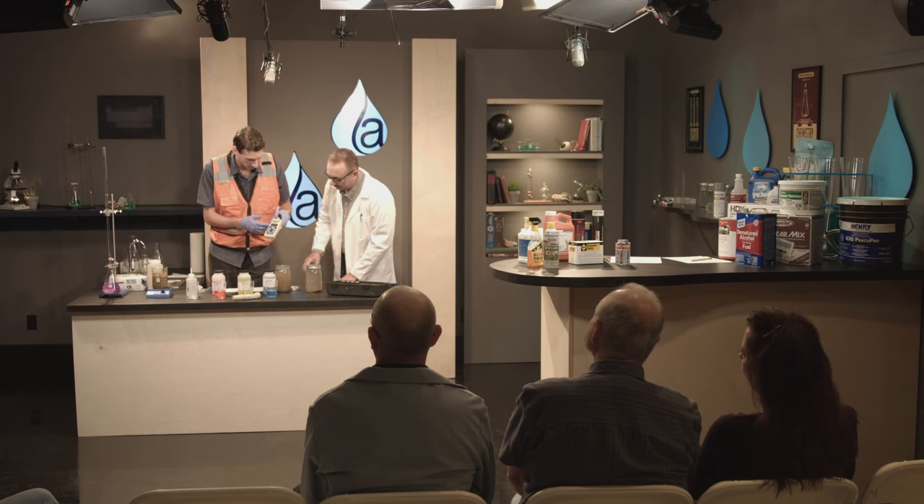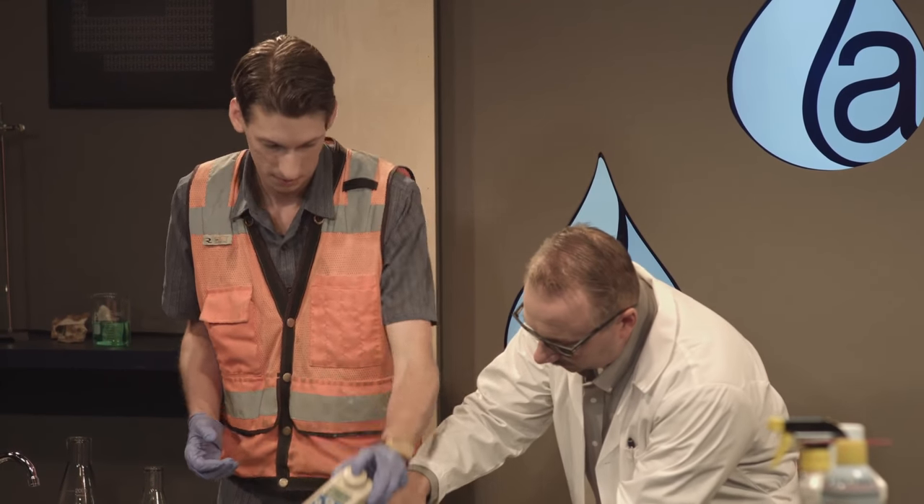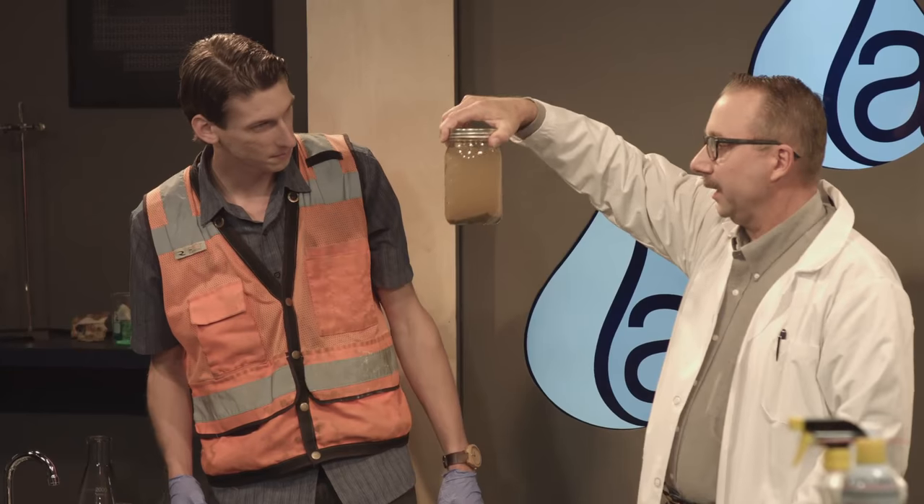We're actually over for turbidity at 397 NTU. Which is not too surprising — looking at this water, that's not too surprising.